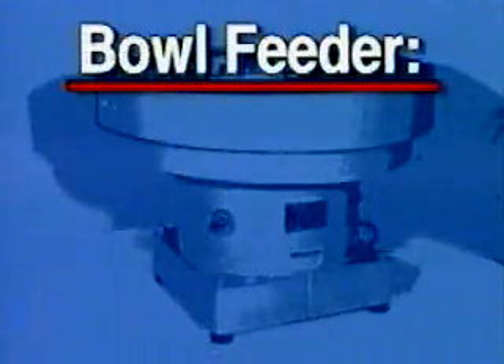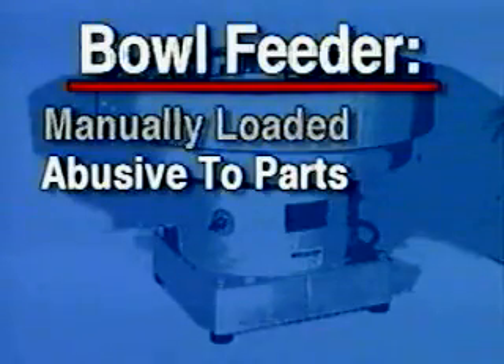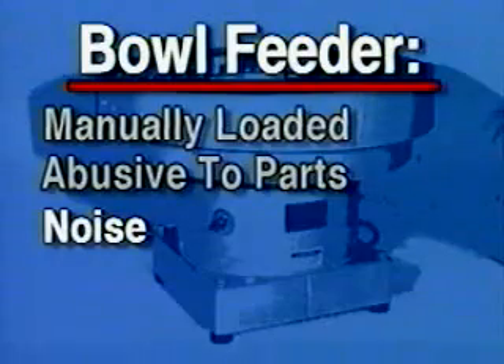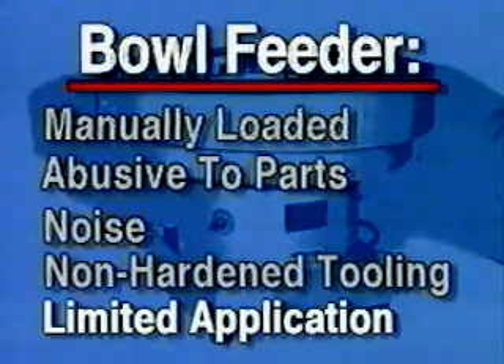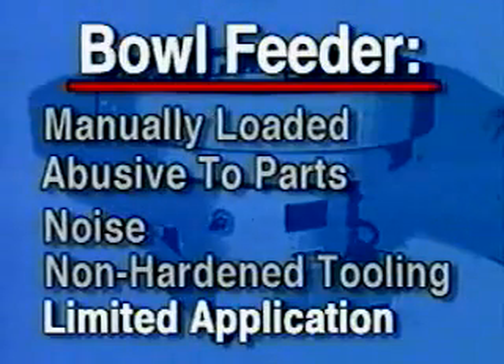To understand the benefits of the straight-line solution to feeder challenges, let's examine the differences between a common bowl feeder and a complete Spectrum system. A bowl feeder is too often manually supplied with parts with a bucket from a ladder. Bowls orient your parts into position by vibrating the entire stock of parts inside them. It contributes to parts abuse, feeder wear, and unnecessary noise. Bowl feeders are not always designed, but tooled by trial and error for each application. Most bowl tooling isn't hardened. A bowl is limited because it can only perform the single job it was made to do. If you want to feed a family of parts, you may need a family of bowls.